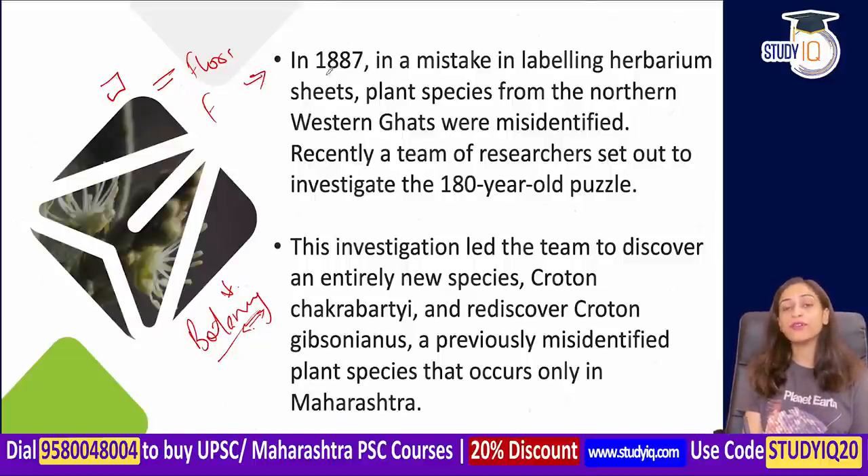This story starts in 1887, when a mistake was made. Usually when botanists look at trees they try to understand and classify them. But here the mistake was made when labeling herbarium sheets — a species in the northern Western Ghats was misidentified; it was wrongly labeled as another species.